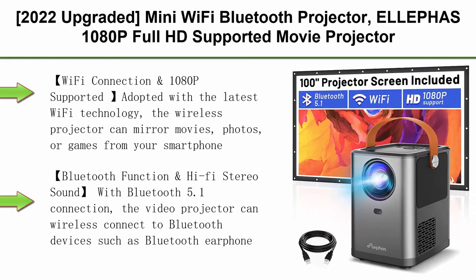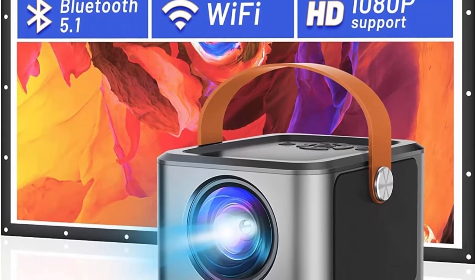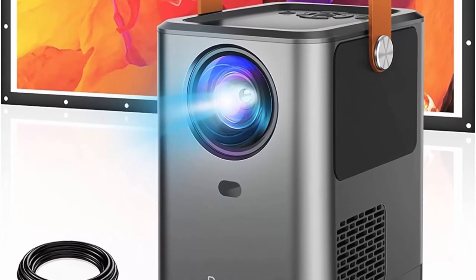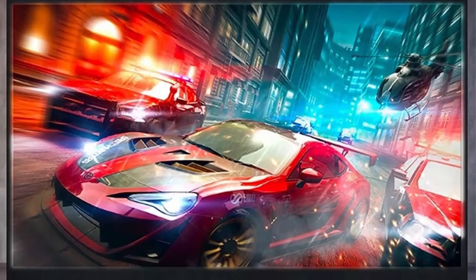Top 3. 2022 Upgraded Mini Wi-Fi Bluetooth Projector — LFS 1080p Full HD Supported Movie Projector, Home Theater Projector with 100-inch Projector Screen and Zoom, Compatible with Android, iOS, PC, TV Stick, PS4. Adopting the latest Wi-Fi technology, the wireless projector can mirror movies, photos, or games from your smartphone or laptop on Android, iOS, or Windows.